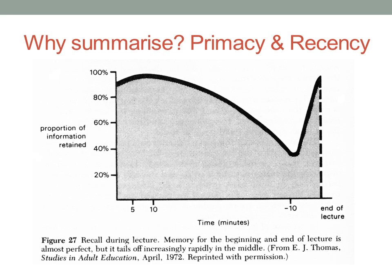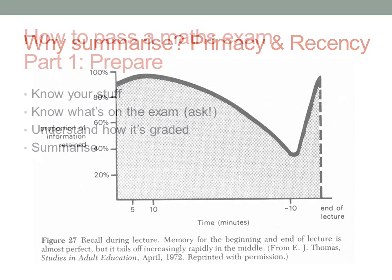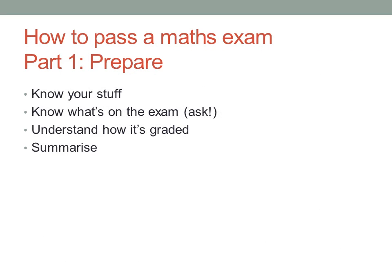Instead, revisit your notes as soon afterwards as you can, and summarise them. I'm not saying just blindly rewrite exactly what you wrote before, and I don't think just highlighting a few key words is enough. You need to look for all the important bits and connect the ideas in your mind so you can work out how it all fits together. Forcing yourself to organise and connect the ideas carefully will make a significant difference to how well you remember them — it's just the way our brains work.